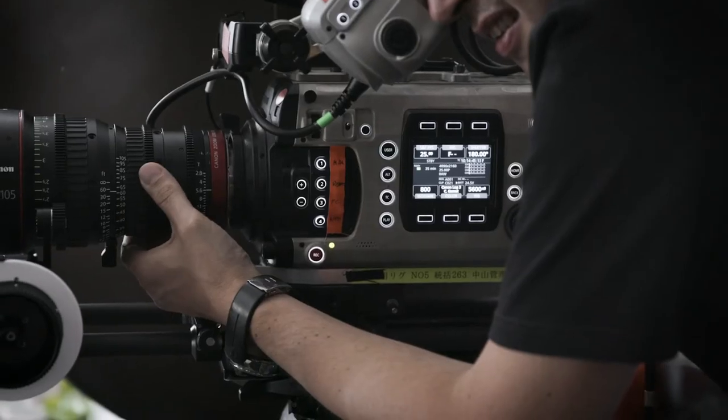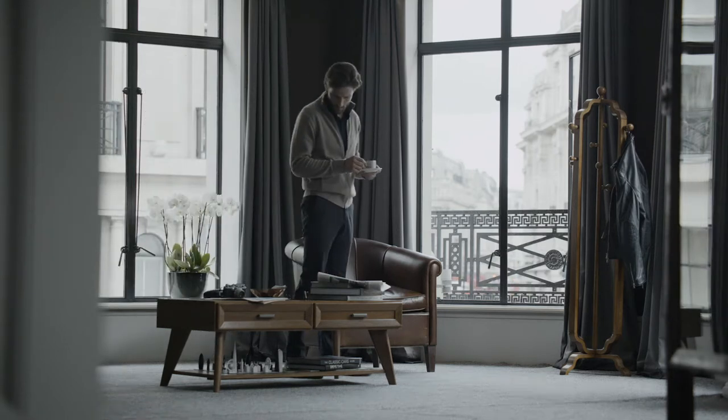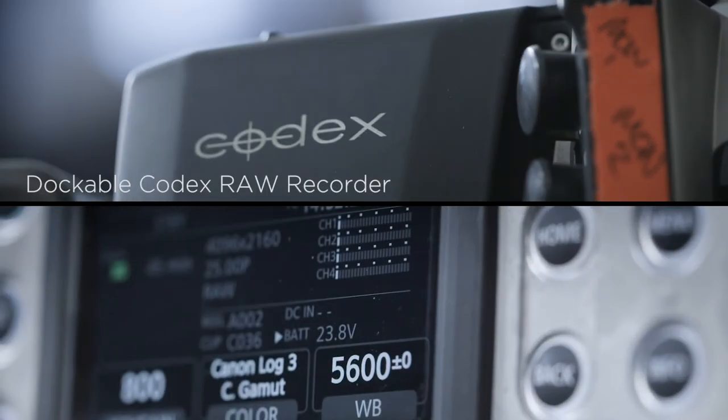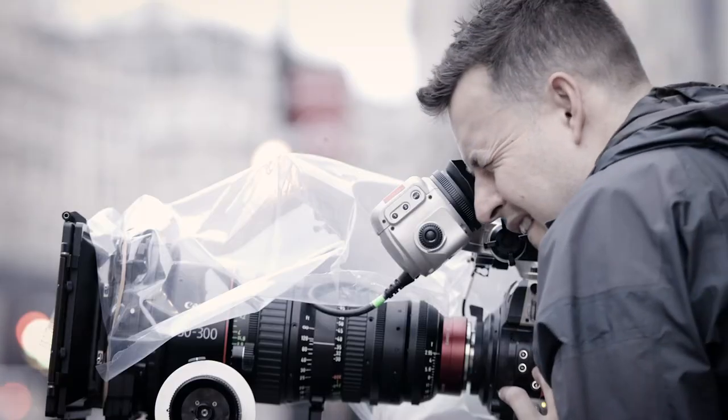The first shot of the day was with a prototype — the new C700. You want to be able to pull detail from shadows, you want to pull detail from highlights. Shooting in this amazing high bit depth 4K RAW gives you this huge latitude.